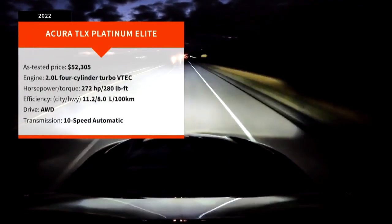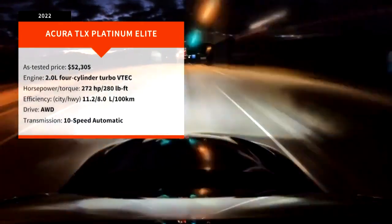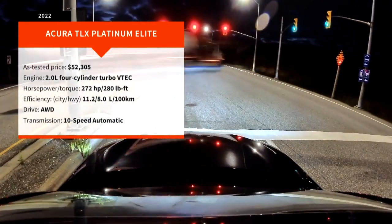For 2022, the Acura TLX starts in the mid-40s, and my Platinum Elite tester comes in from just under $52,500.